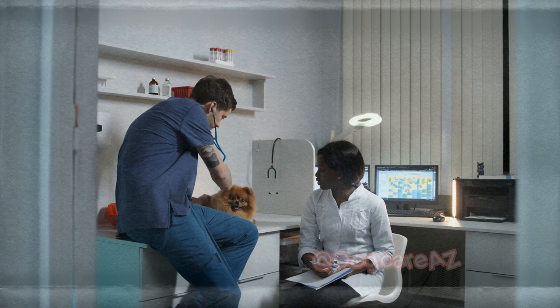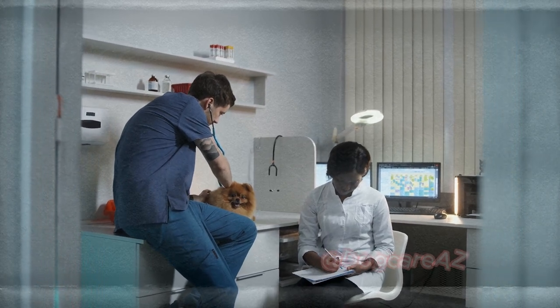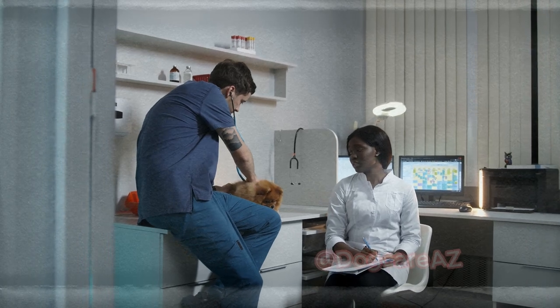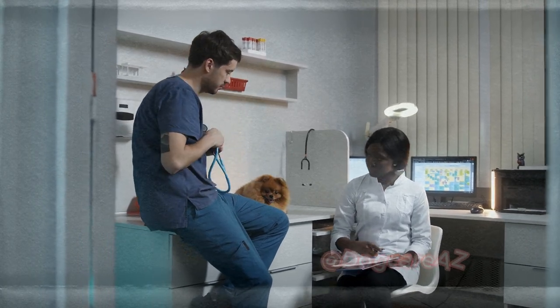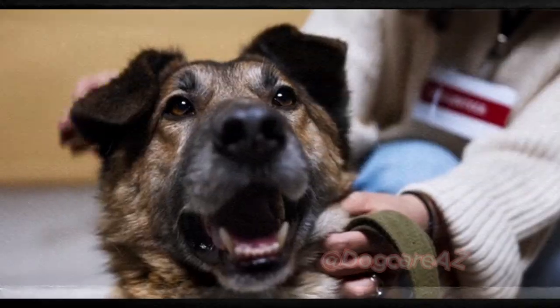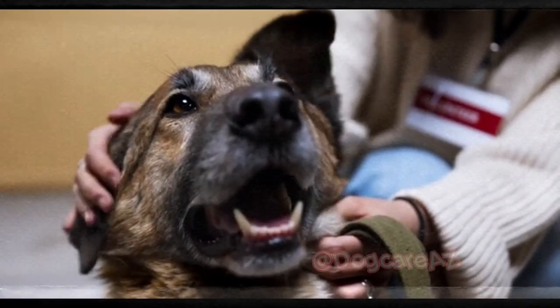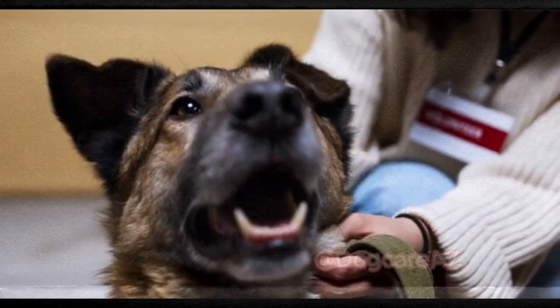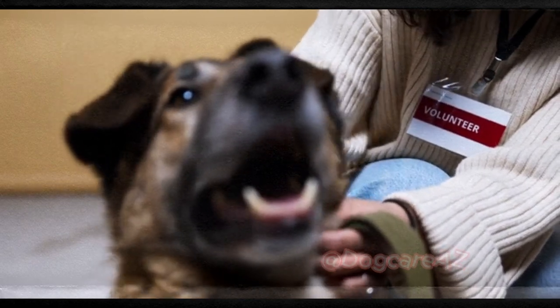Begin by introducing your dog to the taste of toothpaste specially formulated for dogs. Never use human toothpaste, as it can be harmful to dogs. Gradually introduce a dog toothbrush or finger brush and start brushing their teeth in a gentle circular motion. Aim for brushing their teeth at least 2 or 3 times a week, but daily brushing is even better.